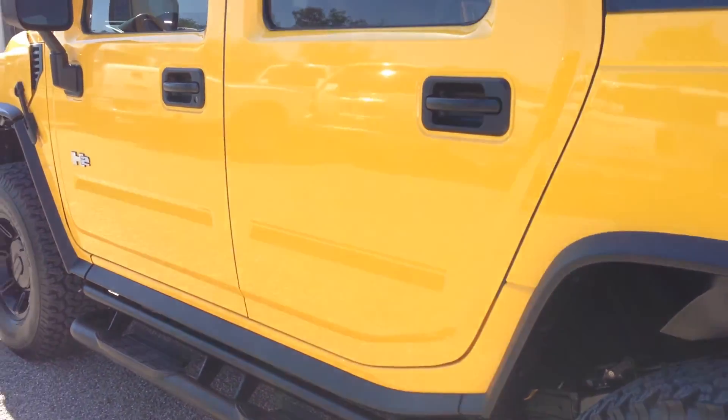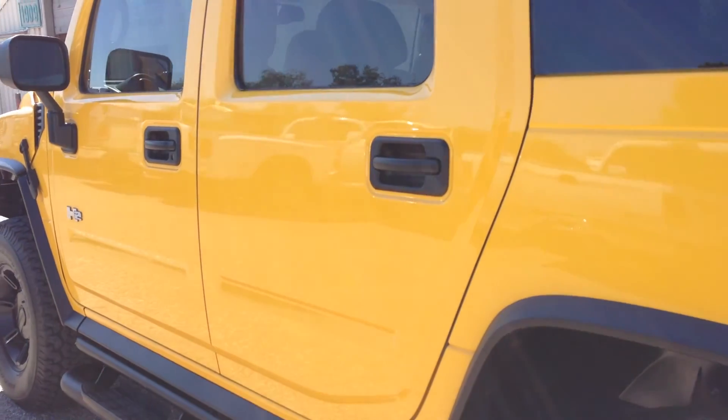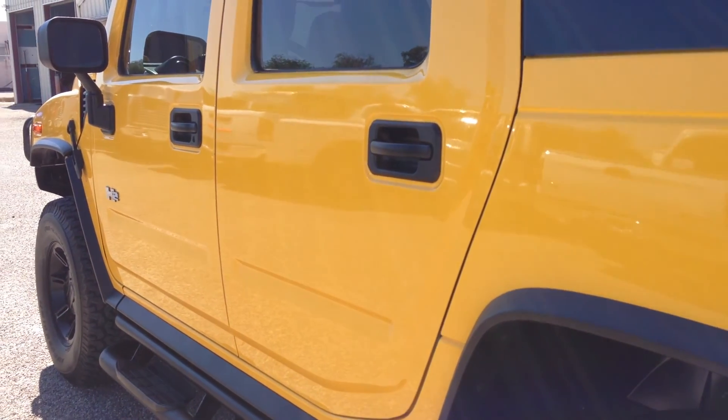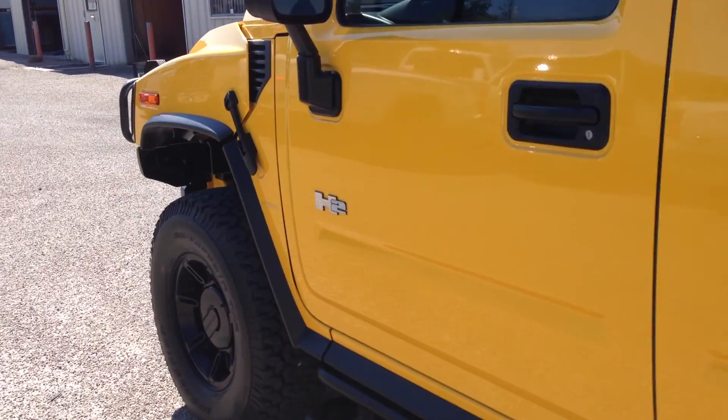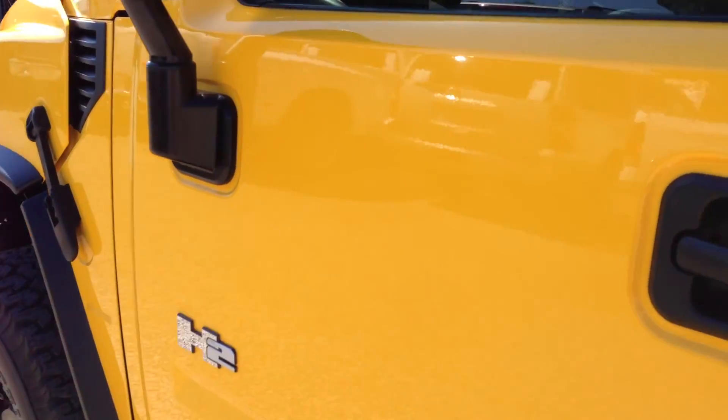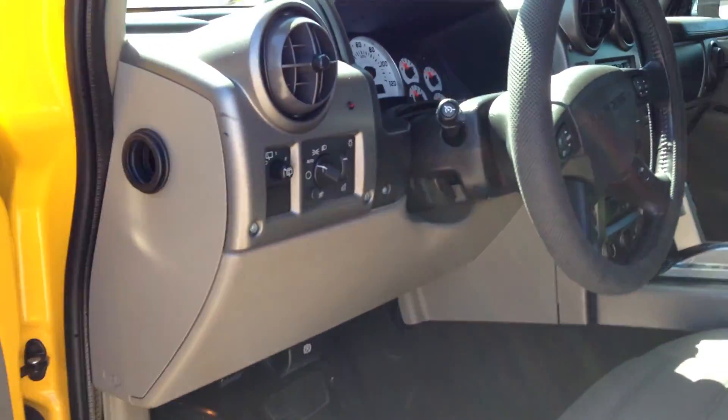We just sold a yellow one to a guy who drove it home to Alaska — we're selling a lot to Alaska lately. A twin to this: it was an '05 with 39,000 miles, and this one kills it. That was a beautiful car; the only thing this one doesn't have that that one had was Nav. Other than that, it's the same rig with a lot less miles.